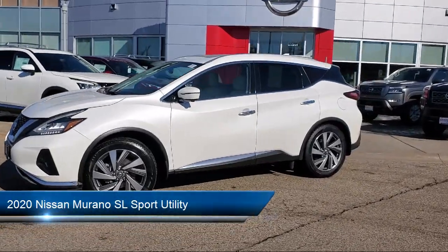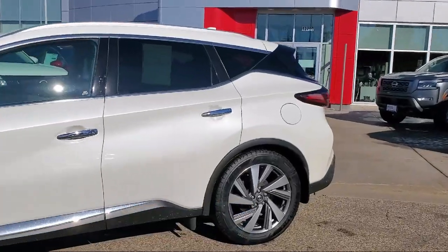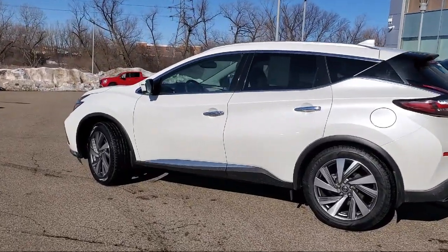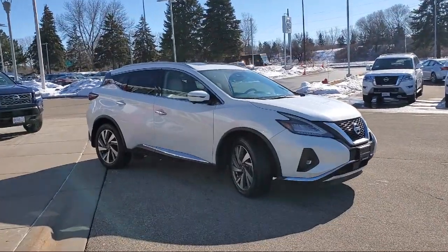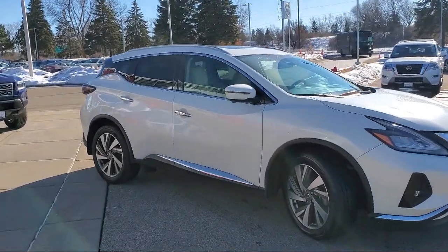It comes equipped with roof rack, blind spot warning, auto high beam headlamp control, Nissan Connect navigation, Sirius XM satellite radio, moonroof package, keyless entry, outside temperature display, Nissan Connect featuring Apple CarPlay and Android Auto, and has less than 35,000 miles on the odometer.